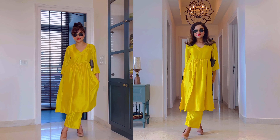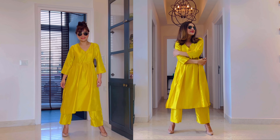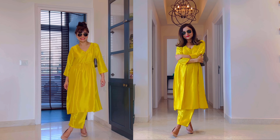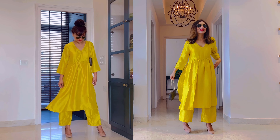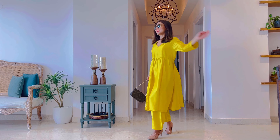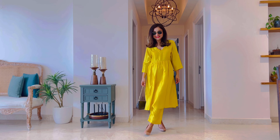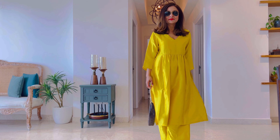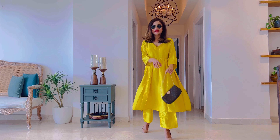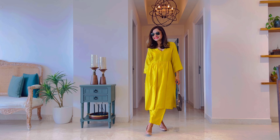It has no lining but that is why it is very lightweight and can be carried easily throughout summer. I have included some important information about each of the products on screen, so do check that out. I have also listed the MRP of each of the products because I did get them at different times and got some discount on each. Do make sure you check their website or platforms like Myntra, Ajio, and Nykaa Fashion to get the best deal.